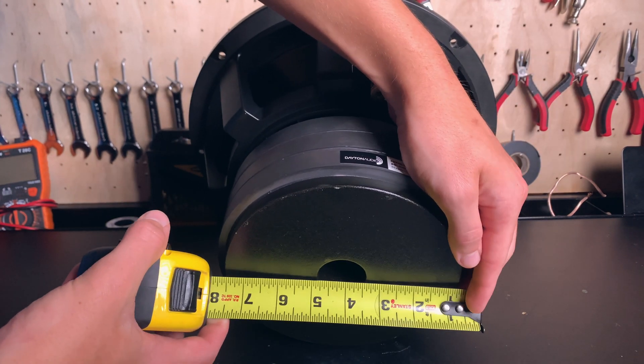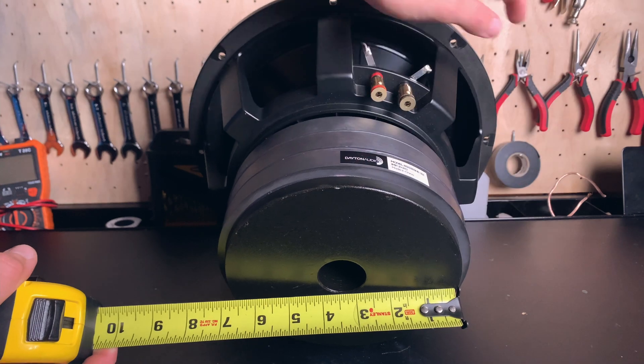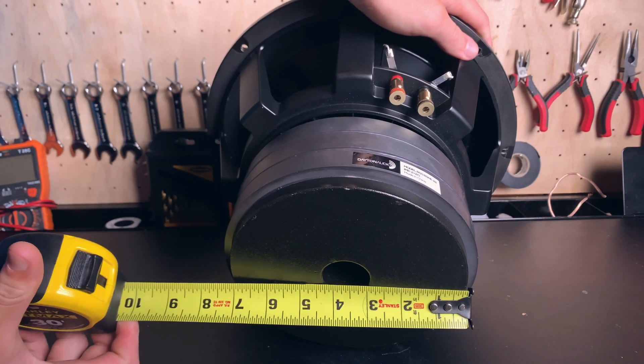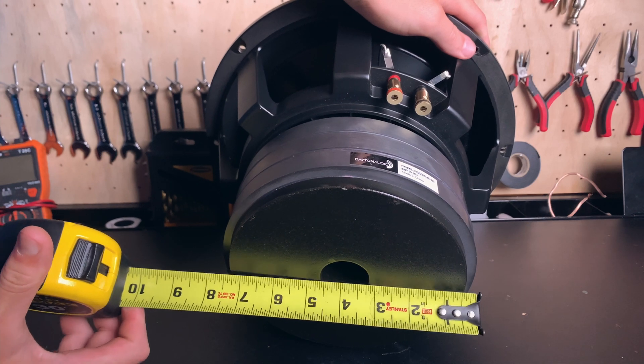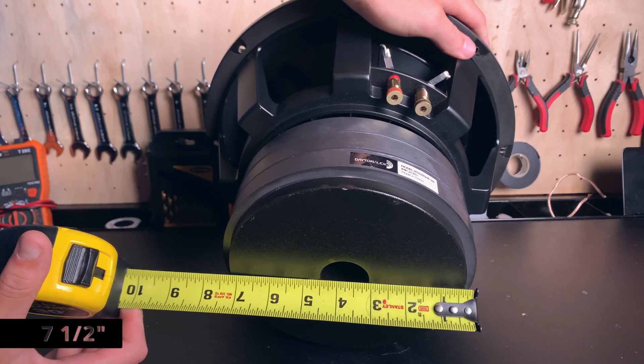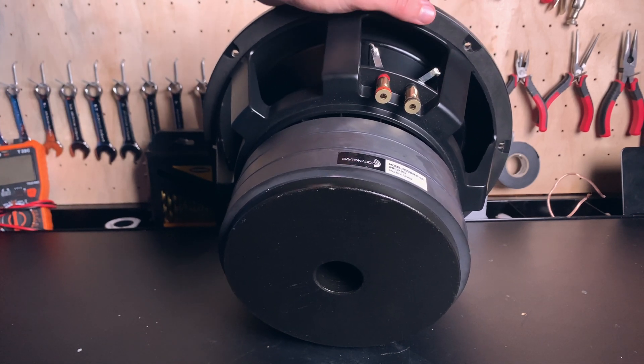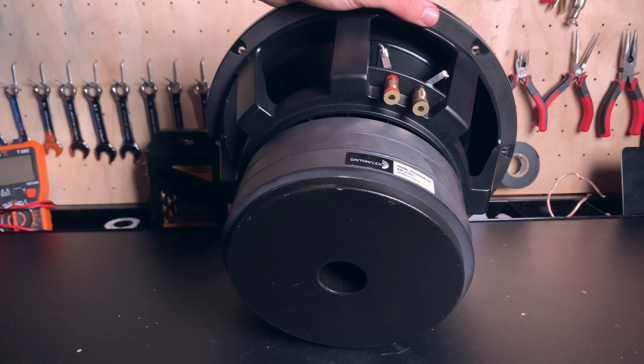Let's take a look at how wide these magnets are. I do have the paper somewhere — that looks like 7 and a half inches for magnet diameter. That is insane. I've never seen a speaker that big.